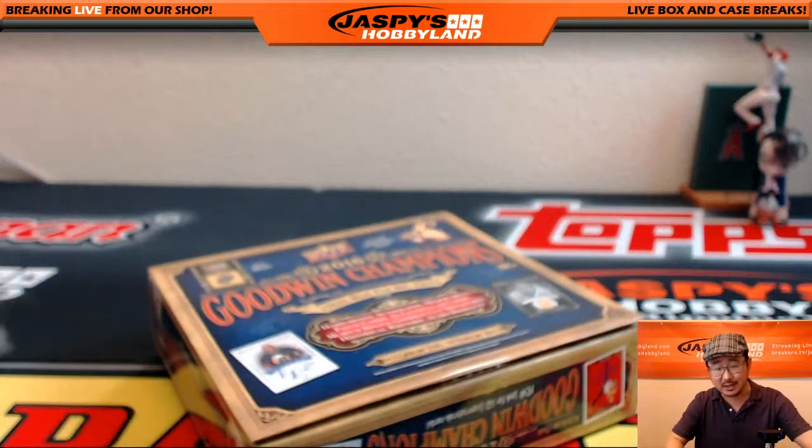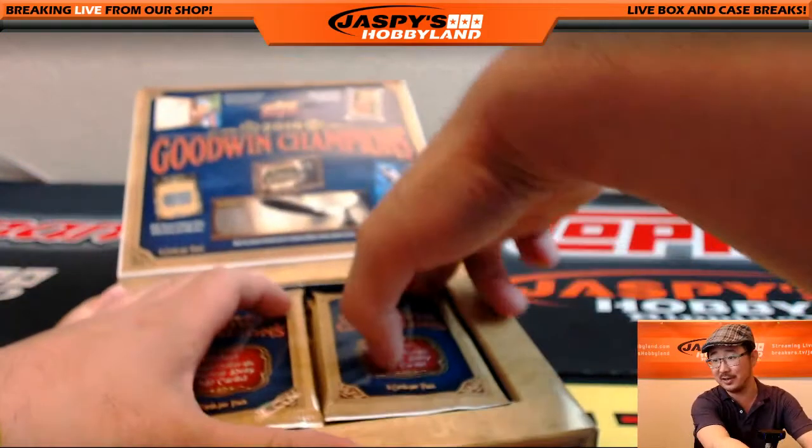Nate is an international customer, so that's why we're opening this. It'll be a little bit easier for us to ship to him.